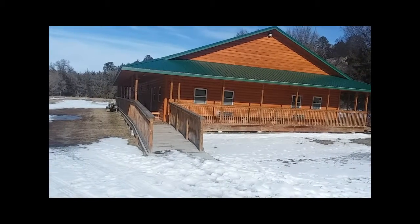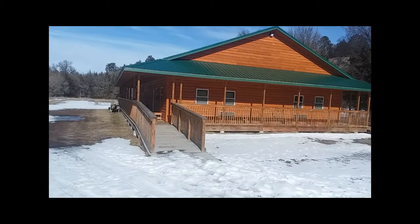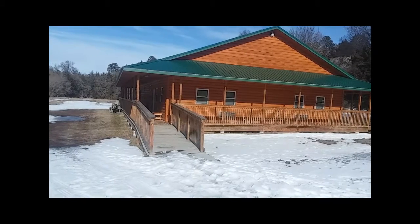This is the fourplex. It is a four-unit building. Each unit has its own bathrooms. I'll be showing you that now.